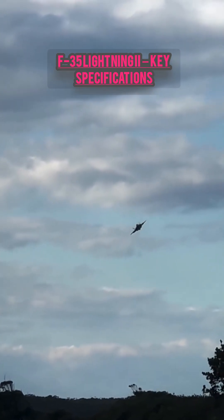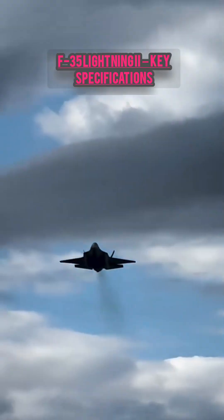Engine: single Pratt and Whitney F-135 engine. Stealth-designed to evade radar with stealth technology.